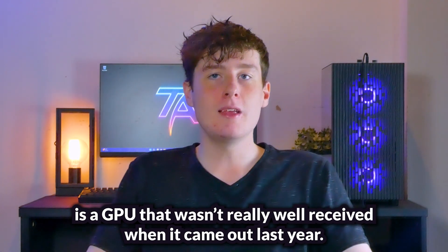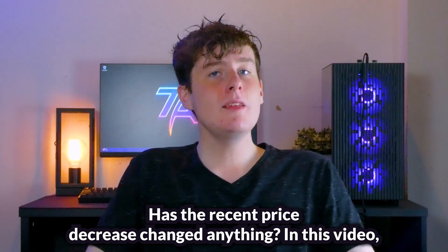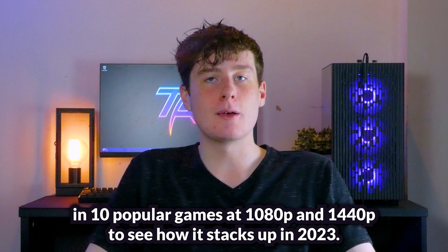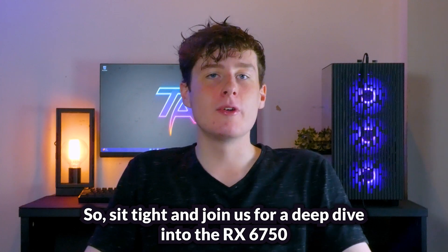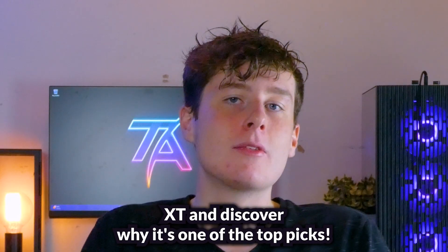The RX 6750 XT is a GPU that wasn't really well received when it came out last year. Has the recent price decrease changed anything? In this video, we'll showcase the power of this graphics card against other GPUs in 10 popular games at 1080p and 1440p to see how it stacks up in 2023. We'll also see how it performs in productivity benchmarks and ray tracing. Let's dive right into the specs of this card.